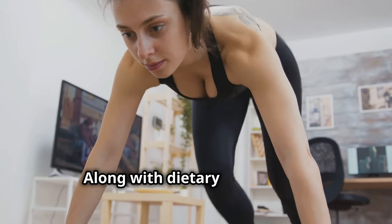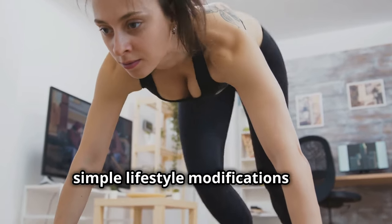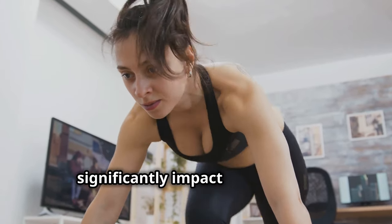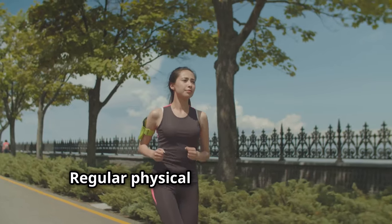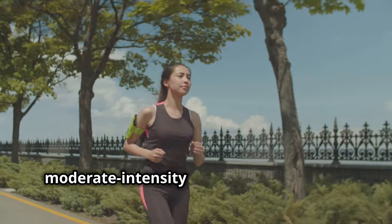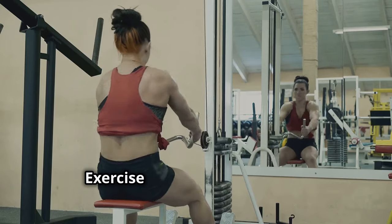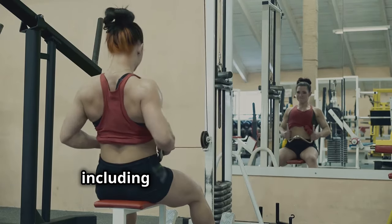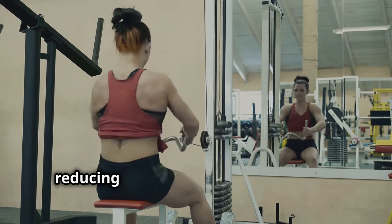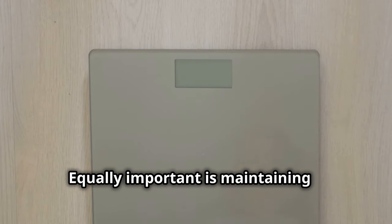Along with dietary changes and potential therapeutic interventions, simple lifestyle modifications can significantly impact liver health. Regular physical activity is crucial — aim for at least 30 minutes of moderate intensity exercise most days of the week. Exercise helps burn excess fat, including fat stored in the liver, reducing the risk of fatty liver disease.